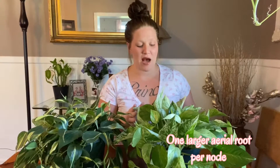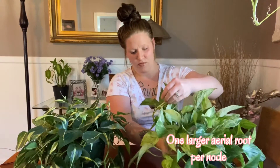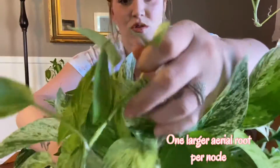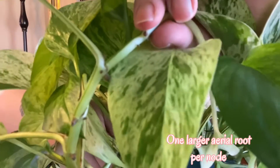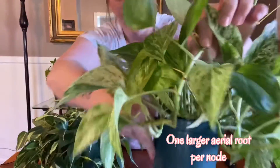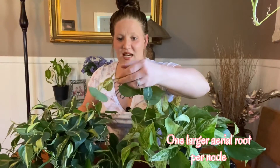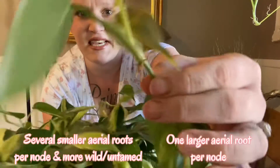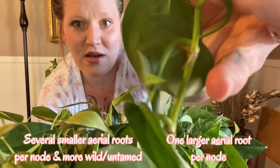Next, we have aerial roots. Pothos generally have only one larger aerial root that comes out per node. If you look closely here, each of these nodes generally only has one aerial root — you can see them go down the vine. Philodendrons, on the other hand, tend to have several smaller and also more wild, untamed aerial roots that come out per node. You can see them go down the stem here as well.